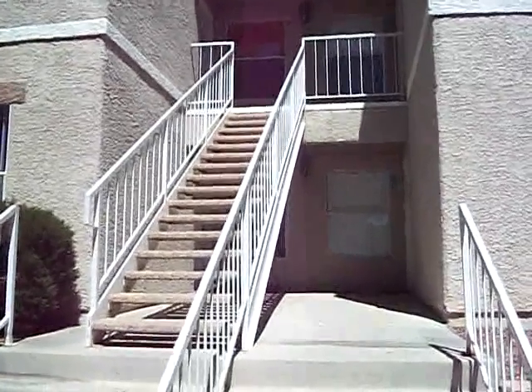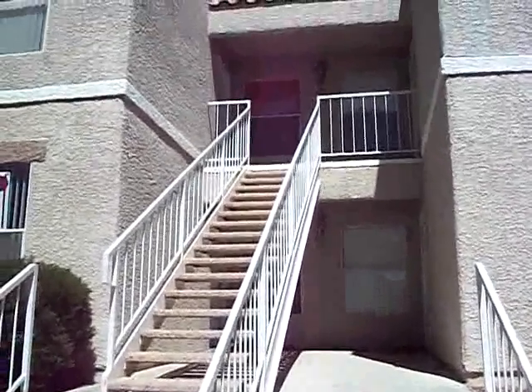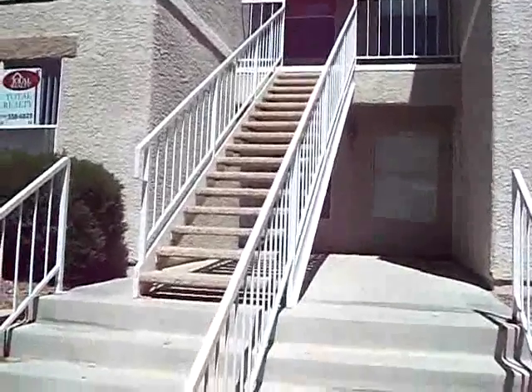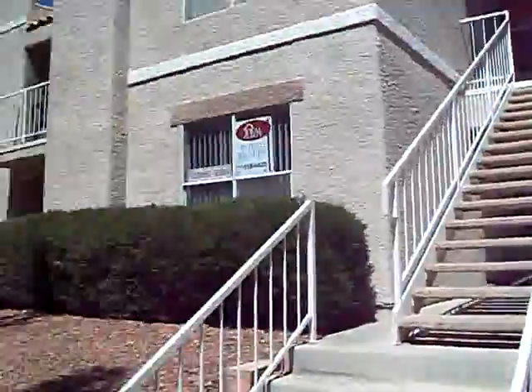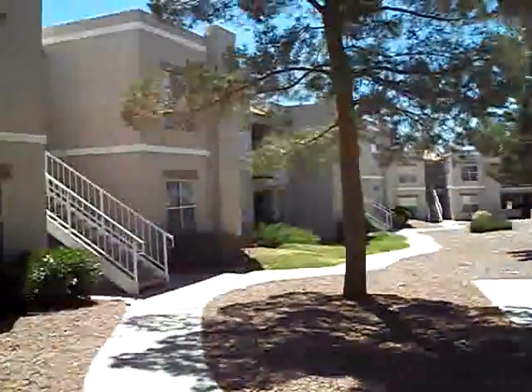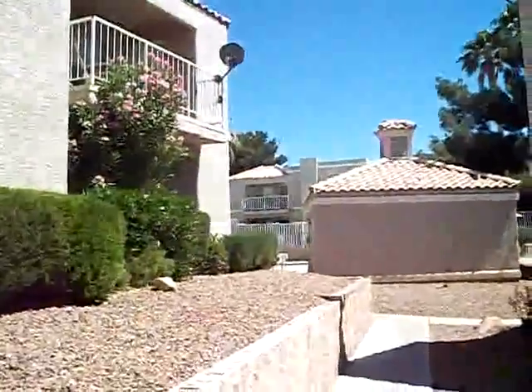This is 6800 East Lake Mead Blvd, unit number 1067. It's a really nice complex, well-kept, with mature trees. I actually saw several swimming pools coming through here — there's one right there, actually right next to us.